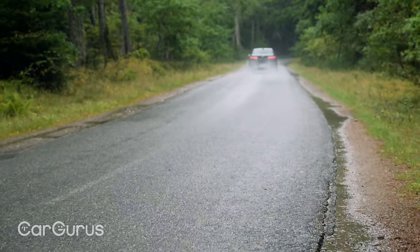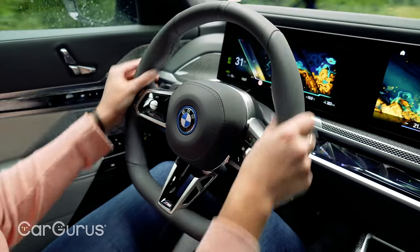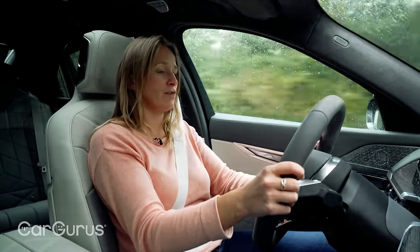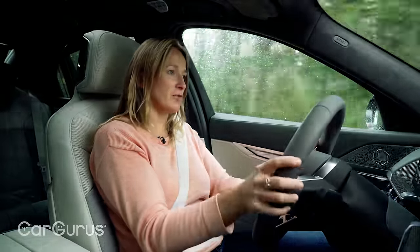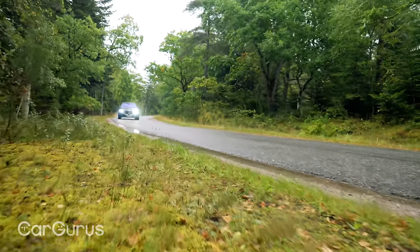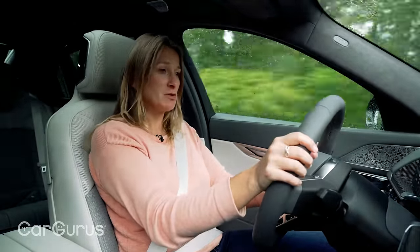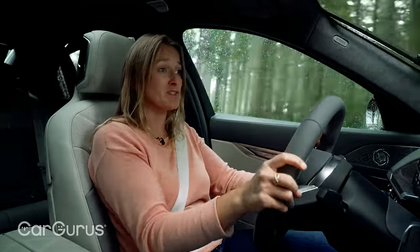Refinement is exceptional — even at high speeds you don't get much wind flutter at all. If I've got a niggle, I really don't like the steering wheel in the i7; BMW seems to have a habit of putting thick-rimmed steering wheels in their cars and I'd much rather have a slimmer rim. That said, the level three semi-autonomous system works really well — it doesn't pinball between the white lines like many adaptive cruise systems do.